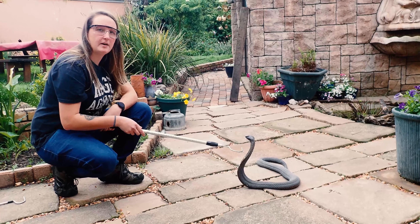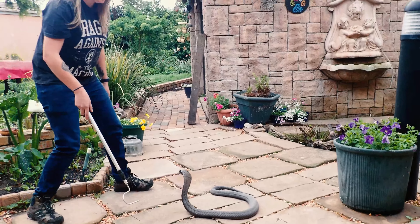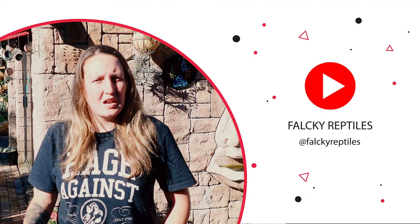I think that's enough for today about our rinkhals. Let's not stress them out any further — let's put him back home. Thanks everyone for joining in on our video. I want to say thanks to everyone that liked and subscribed. Please leave a comment down below to let us know what snake you would like to see next.